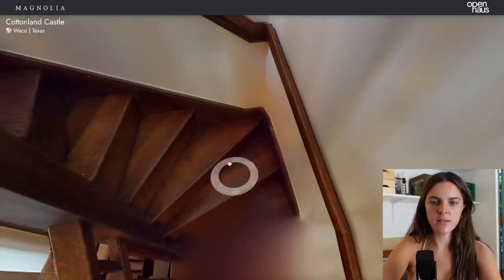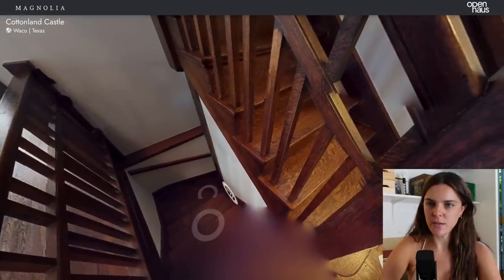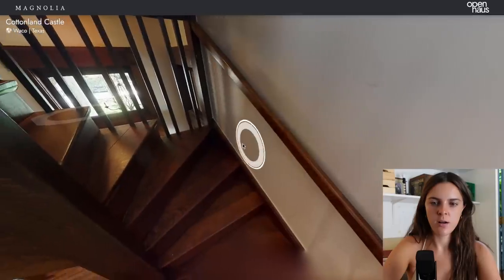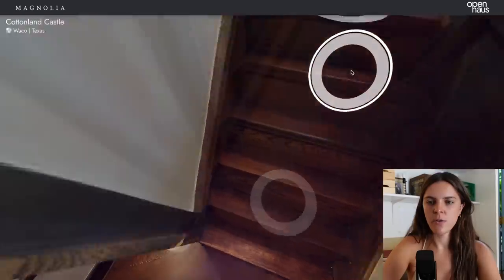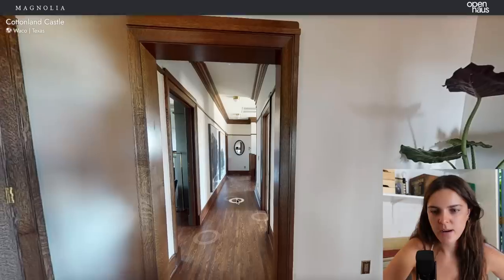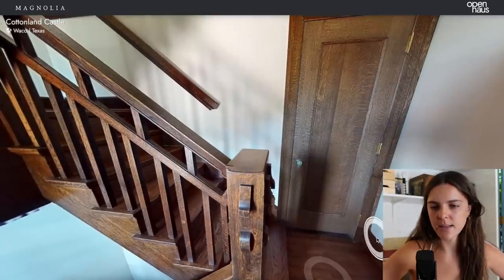Let's go upstairs. There's also a basement that they gutted — pretty good. We are upstairs. I don't know if it needs carpet on the stairs, but I do feel like sometimes when there's a lot of wood flooring, it's nice to have some carpet on the stairs at least.